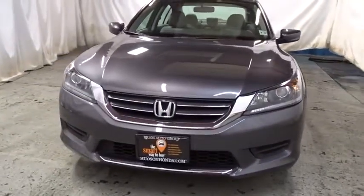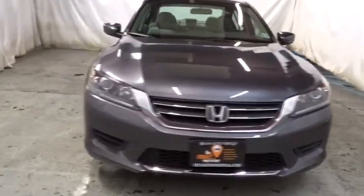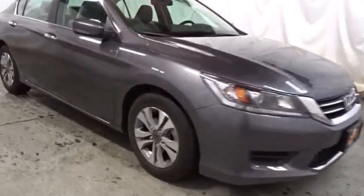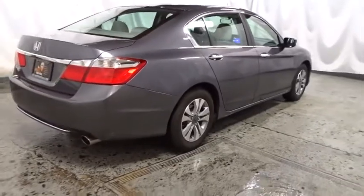Backup camera, keyless entry, Bluetooth, front wheel drive, electronic stability control, trip computer, tachometer, auxiliary audio input, day and night rear view mirror, outside temperature gauge, cloth seat trim, engine immobilizer, low tire pressure warning, power rear window sunshade, four piece floor mat set.